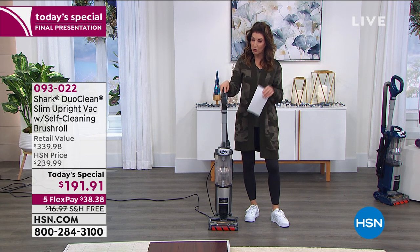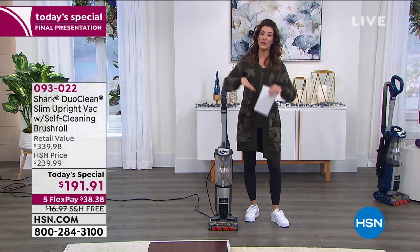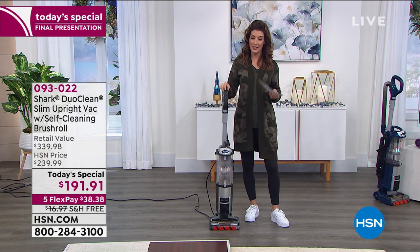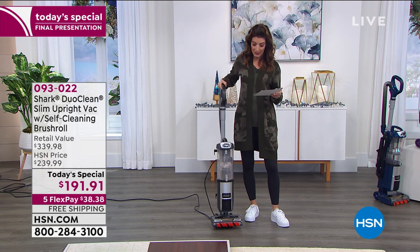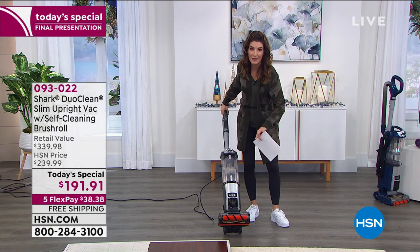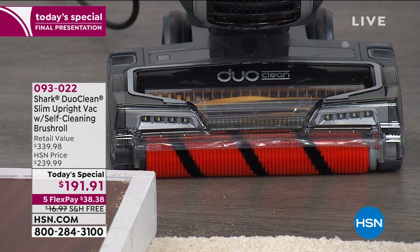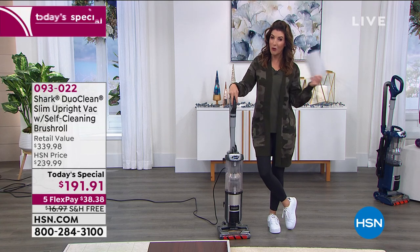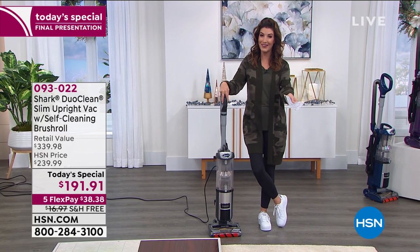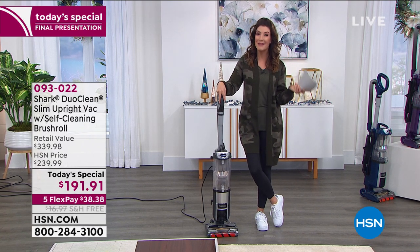It has a true HEPA filter, which is not only cleaning the floors and carpets — it's also cleaning the air with that true HEPA filtration technology. You also get the DuoClean and the self-cleaning brush roll so you never have to clean that brush roll ever again. It's all the features you want at a price you can afford. Remember, it's our today's special, so the price goes up at midnight.